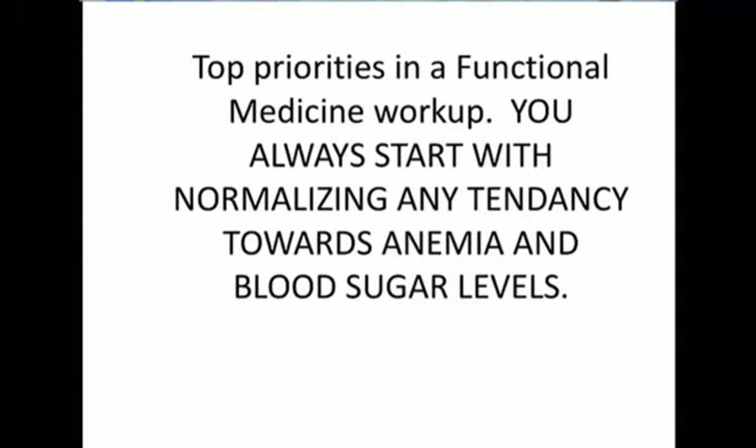Hey, welcome. Today we're going to be talking about anemia and how important it is to make sure that you're not in an anemic state. If you haven't listened to my other videos, you'll want to watch those where I explain blood work and how to actually interpret it. In this webinar, I'm going to be focusing on two things: iron and B12.